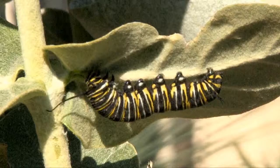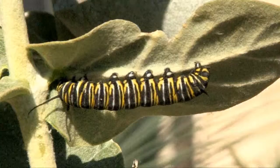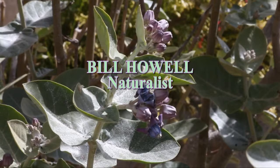It is sequestering poison from the tissue of this leaf. The famous monarch toxicity will be in its little body, and it'll carry through the chrysalis stage and into the adult stage — kind of a protective feature. But look at it munch.